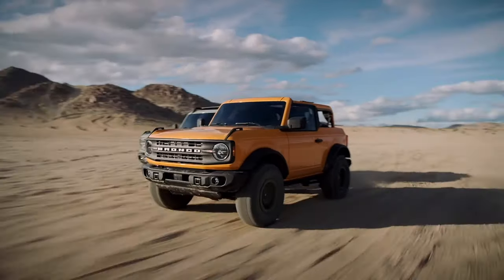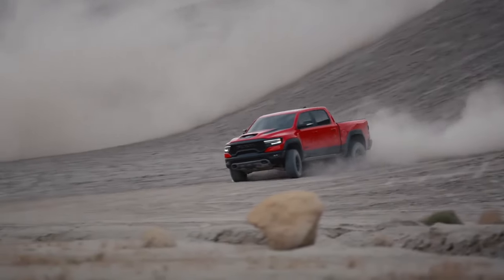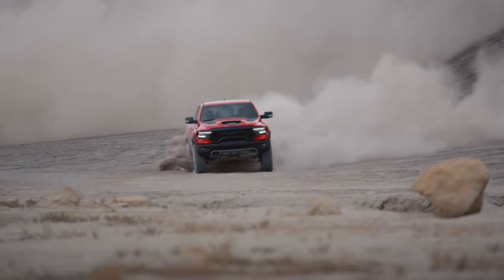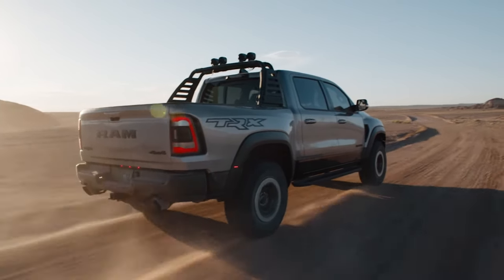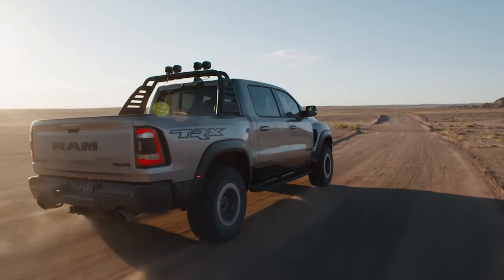According to the specs, the TRX has done to the Raptor what the Bronco did to the Wrangler. Many of us have clamored for a V8 engine in our off-road trucks, and Ram delivered a version of the Hellcat — a supercharged 6.2-liter engine with 702 horsepower and 650 pound-feet of torque.